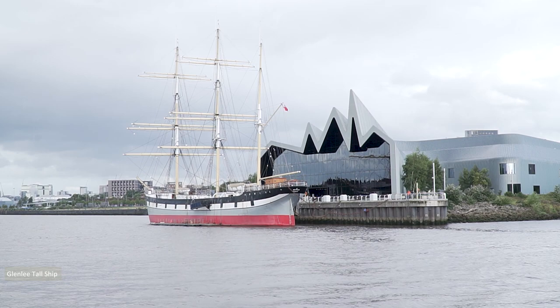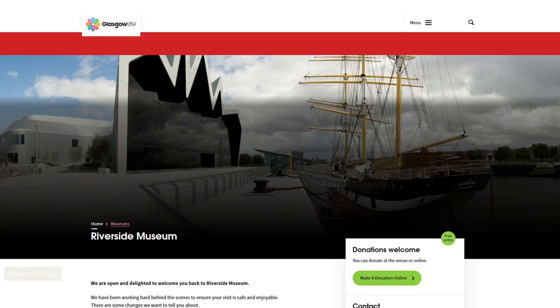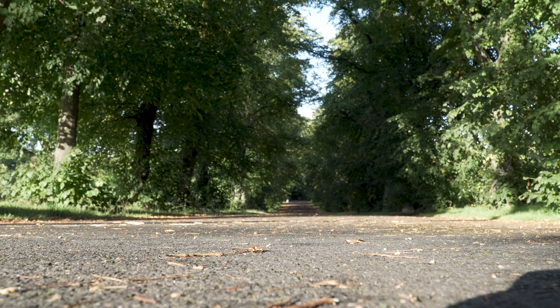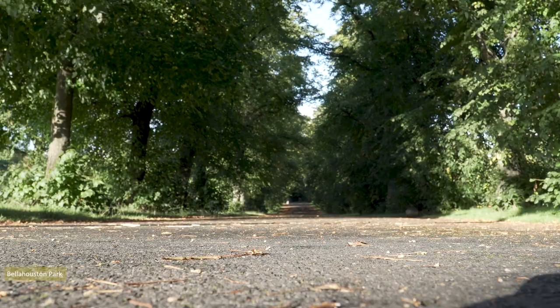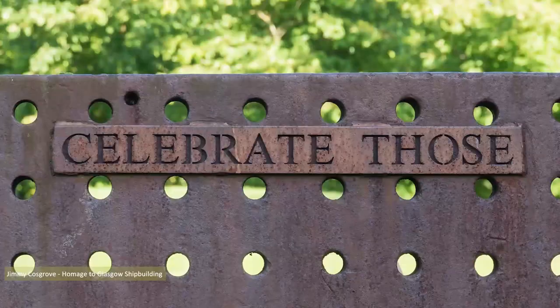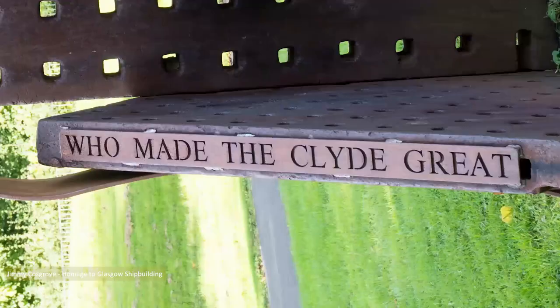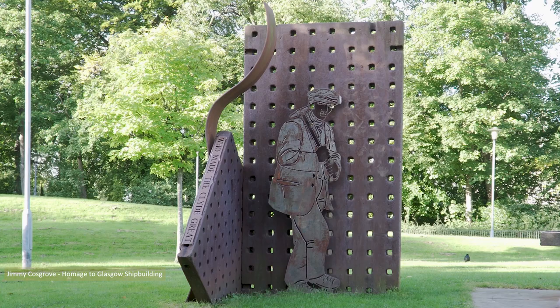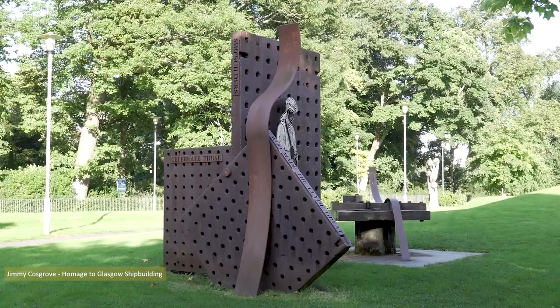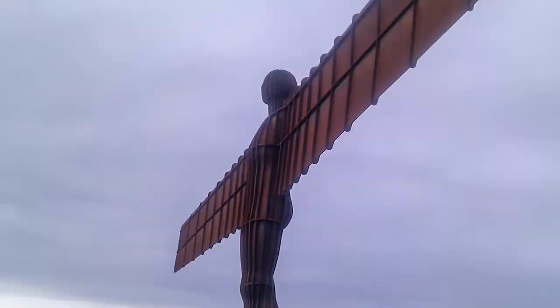Extensive work returned the Glen Lee to its original condition, and since 2011 it has been an attraction at Glasgow's Riverside Museum. Keeping on a nautical theme, Bella Houston Park was the next destination for a look at Jimmy Cosgrove's Homage to Glasgow Shipbuilding sculpture. Cosgrove's designs were fabricated by Hector McGarver in cast iron and corten steel, or weathered steel — the same material used for the Angel of the North in Gateshead.